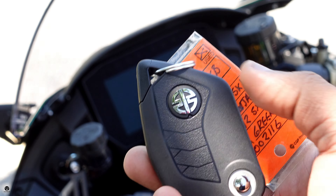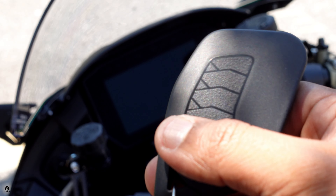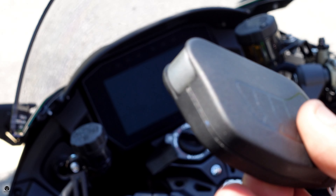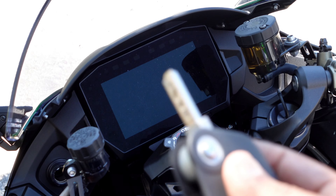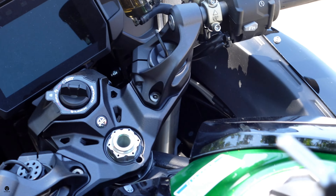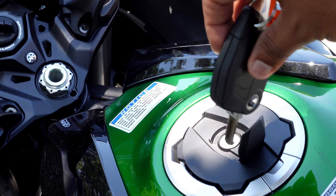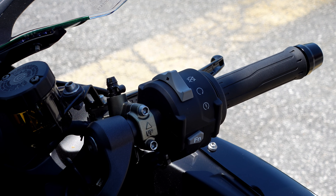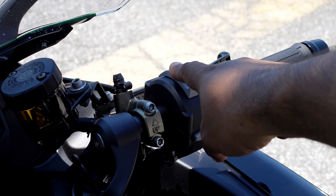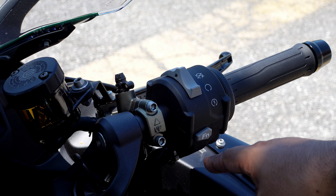This bike has keyless ignition — that's the key fob with a nice Kawasaki logo on it. There's also a small physical key, and while it's keyless ignition for starting, you do need that key to open the gas cap. On the right handlebar you have the kill switch, starter button, and a function button.